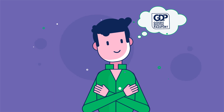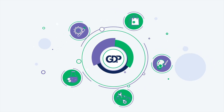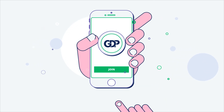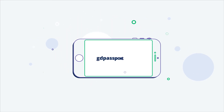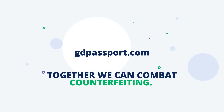Where counterfeit happens, Goods Digital Passport has the solution. Our ecosystem is driven by the GDP token. Tokens can be used across our suite of applications. Join the token sale today and utilize the countless possibilities of Goods Digital Passport by visiting gdpassport.com. Together we can combat this vast and growing crisis.